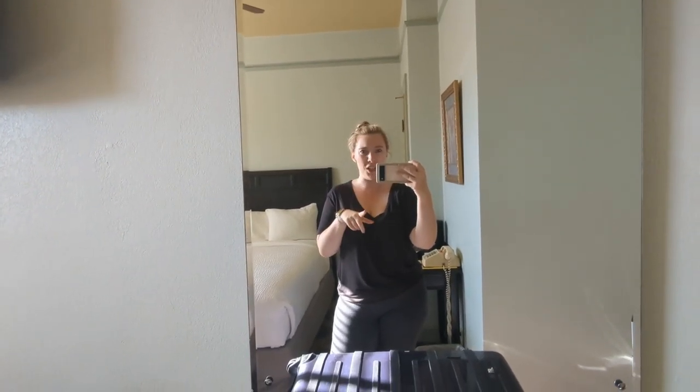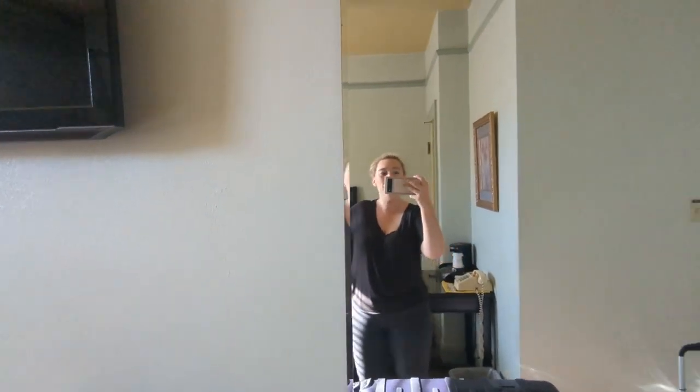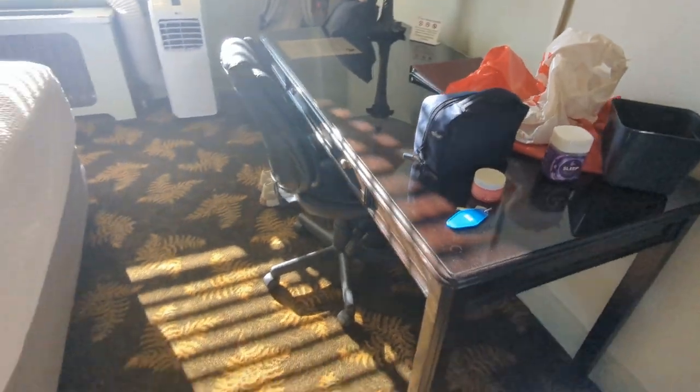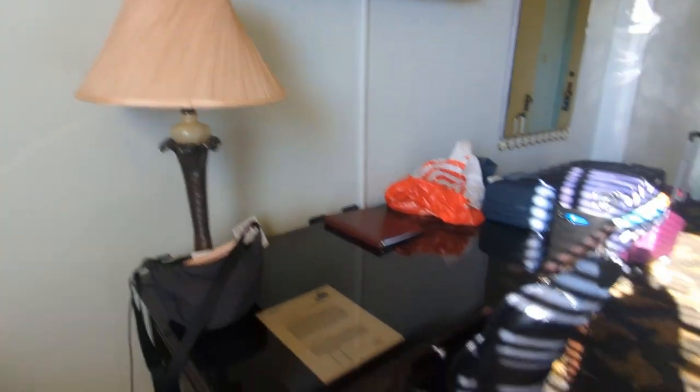I think he stayed in 1932 — he died in 1937. It's very basic, it's very simple, but for two nights it's okay. I just find it very charming — it's quite cute, and I love this carpet. I'm literally obsessed with the carpet.